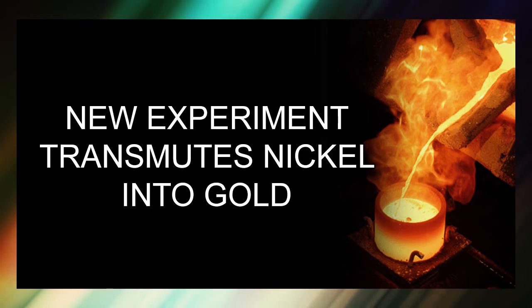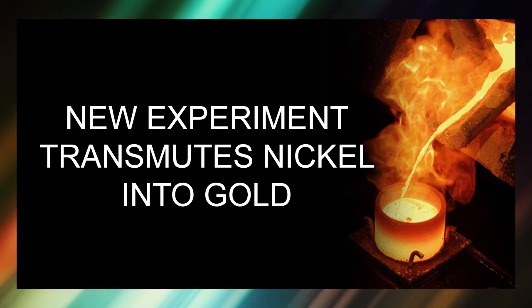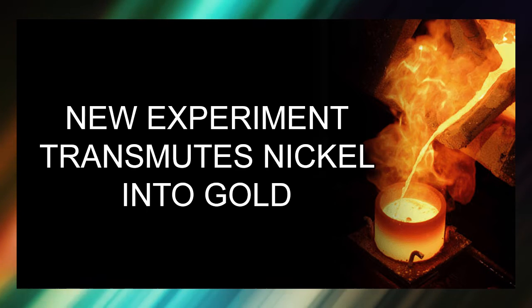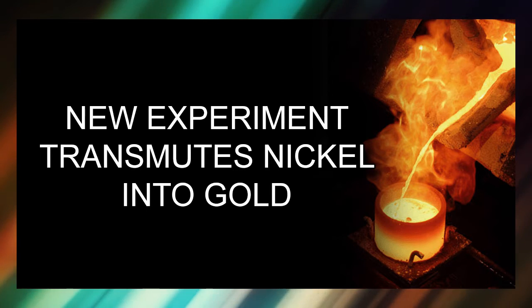That's correct. Based on the standard model of physics, gold has been created from supernovae. You cannot even create it at the center of the sun. The fusion reaction in the sun does not even qualify to create those elements.